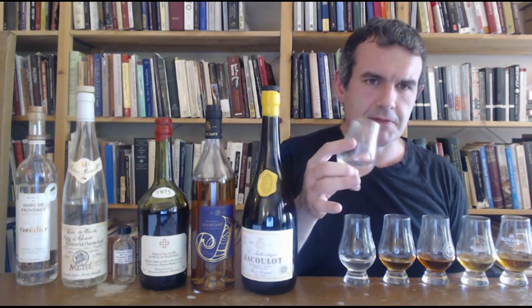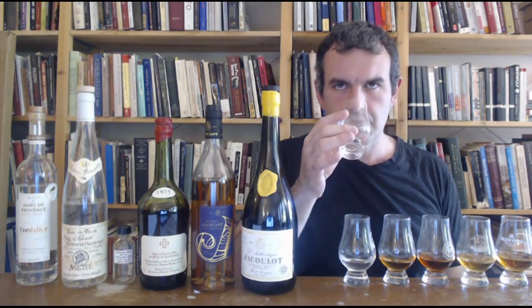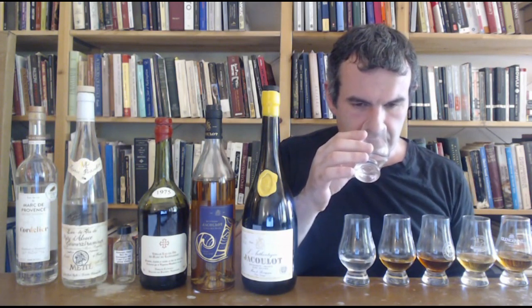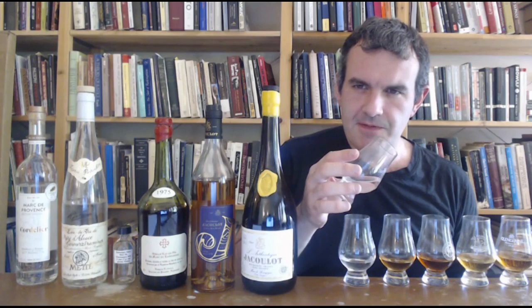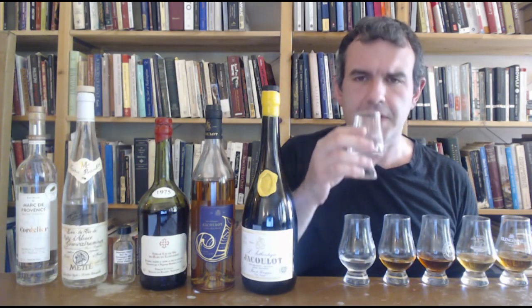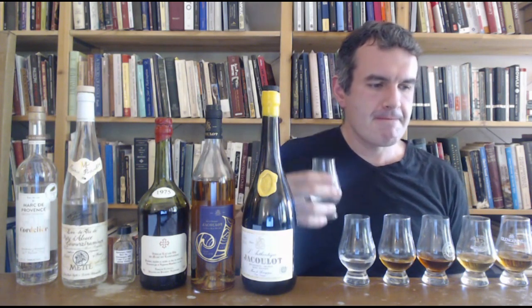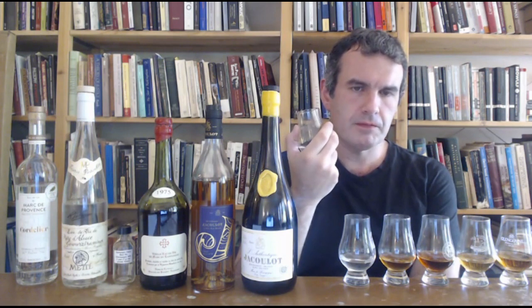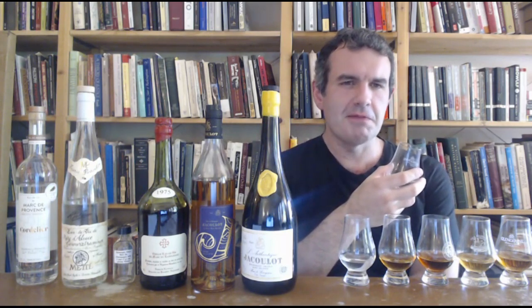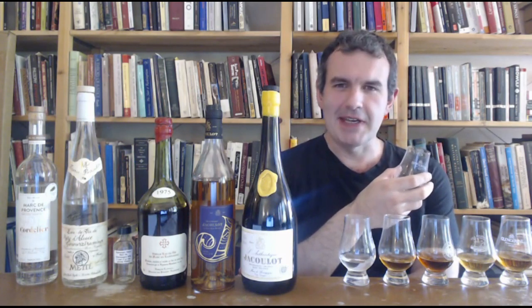And then some nice stone fruit aspects — some peach, a little nectarine, grape skins obviously, because it's made from grape skins. There's a little bit of a magic marker thing going on, and some fresh car interior, like you just bought yourself a new Honda. It's not a hugely deep nose, but it's really nice. It's very fresh, just refreshing. Here's the thing: Marcs are always going to be pretty good on the nose. I've yet to have one that did not excite me aromatically. That's just what they're good at.